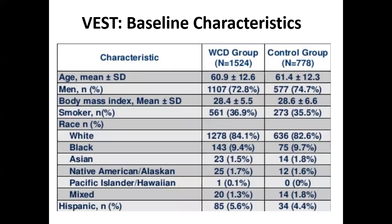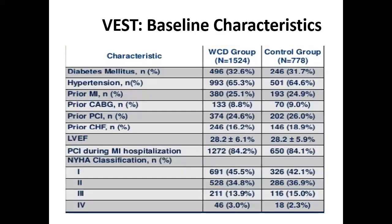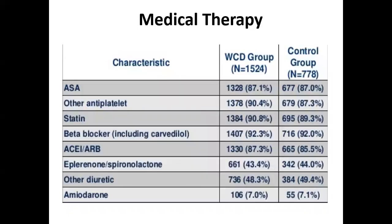The VEST trial patient population had a mean age of about 60, mostly male (62%), BMI about 28, mostly white (84%). One third had diabetes, about 65% had hypertension, 25% prior MI, 10% prior CABG, a quarter had prior PCI, and mean EF was 28%. Most were NYHA class 1 to 2, about 13% class 3, with very few class 4. Patients were well-optimized medically: beta blockers 92%, ACE inhibitor/ARB 87%, spironolactone/eplerenone 40 to 45%, and 7% on amiodarone.